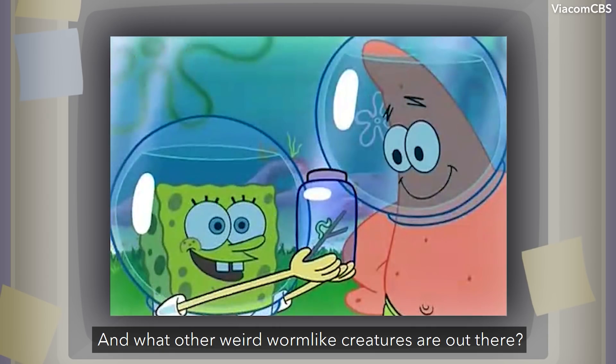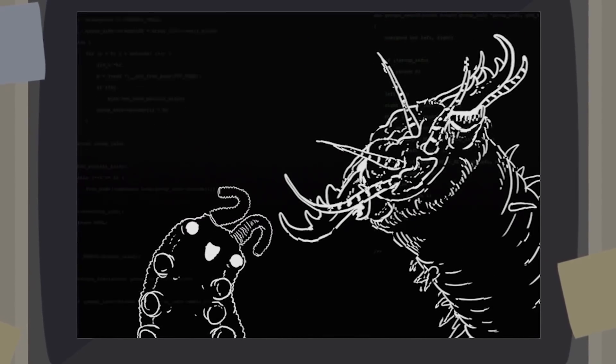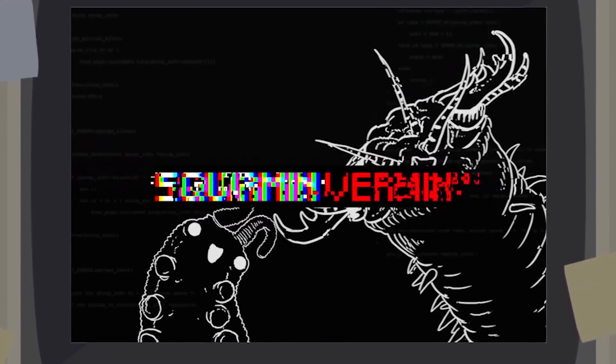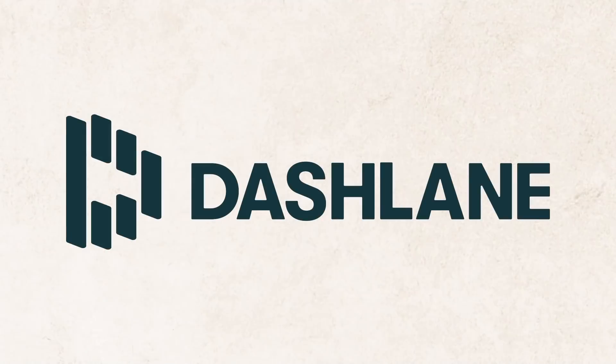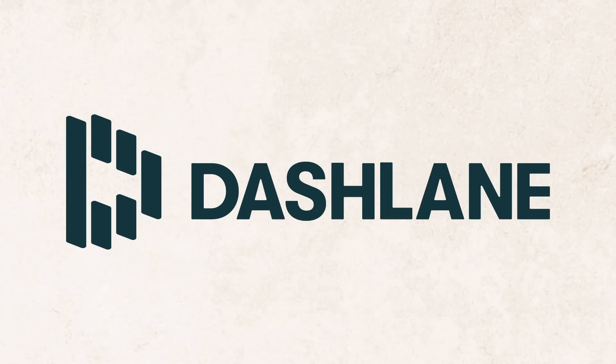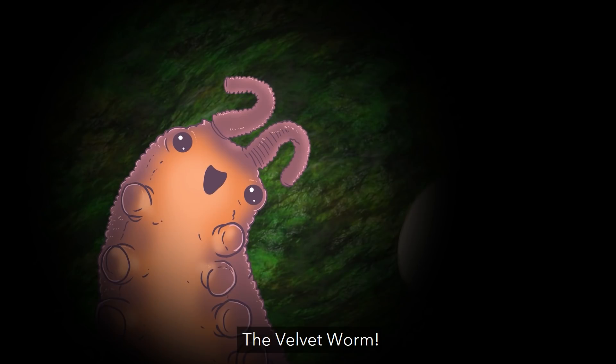And what other weird, worm-like creatures are out there? This video is sponsored by Dashlane. Let's start with the most palatable of the worms I've found: the velvet worm.